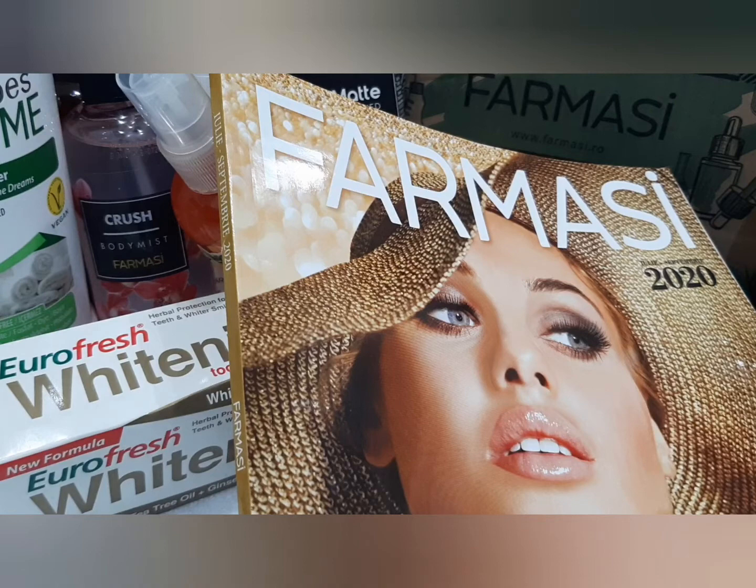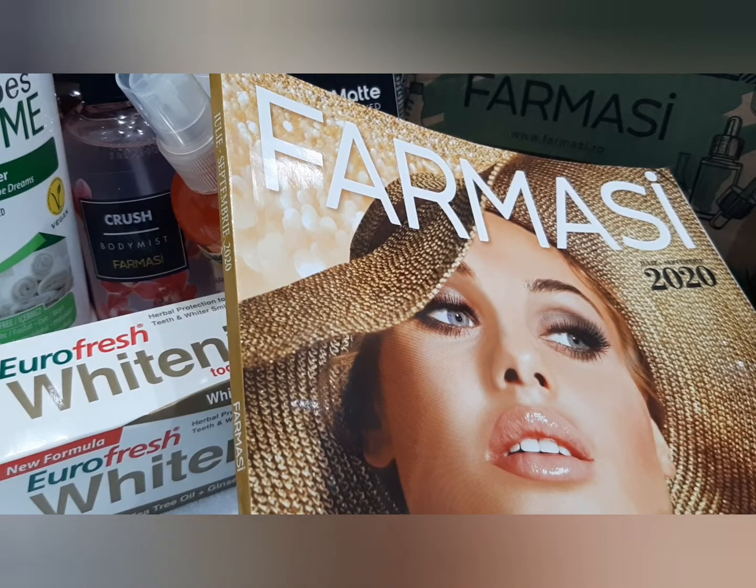Cam astea au fost mini unboxing-urile. Dacă aveți nelămuriri sau dacă vă interesează să deveniți reprezentant consultant Farmacy, să luați produsele și voi direct cu reducere, știți că se merită. Produsele sunt foarte bune. Dacă vă interesează, lăsați-mi în comentarii sau în privat și eu vă voi contacta. Iar pentru produsele de la Roche-Posay, o să revin cu recenzii după ce o să le folosesc. Sper că v-a plăcut acest video. Dacă v-a plăcut, vă rog să vă abonați și apăsați clopoțelul pentru a primi notificări de fiecare dată când postez.